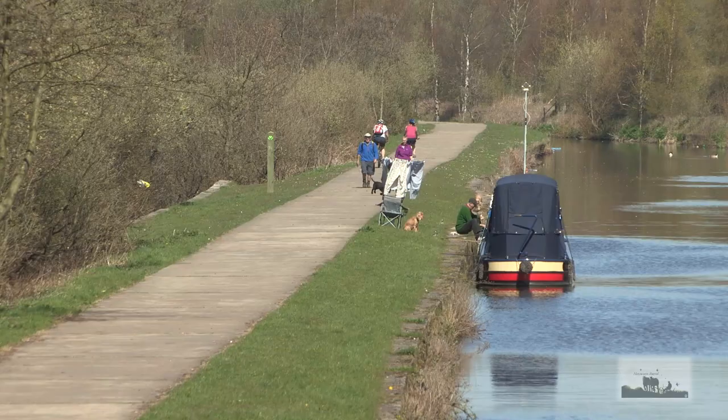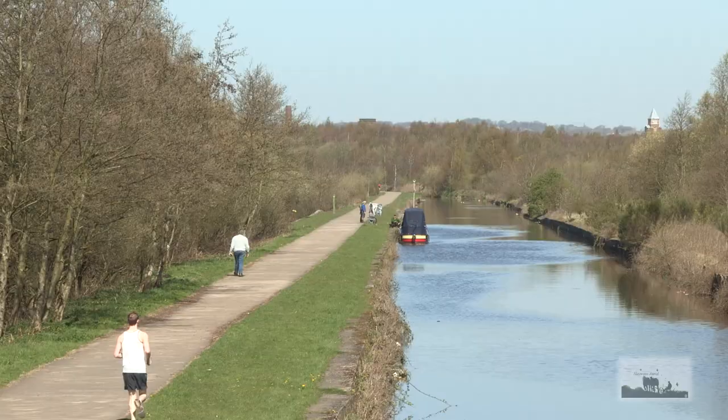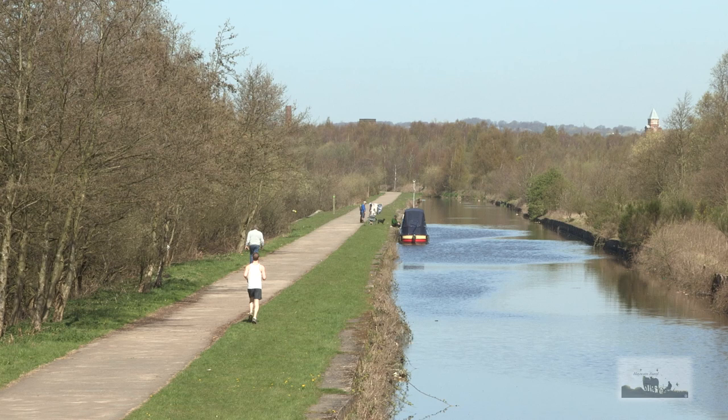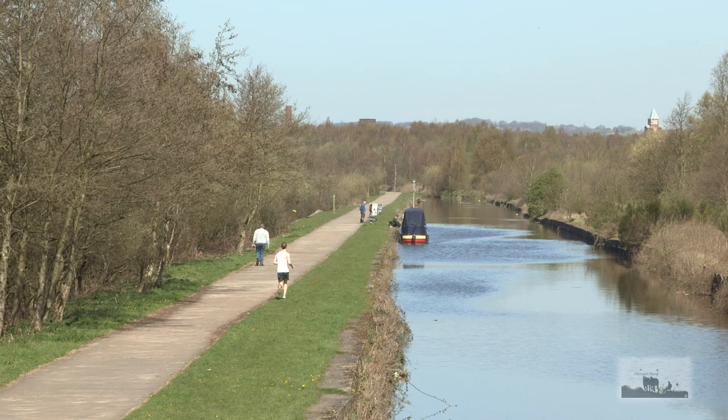The Wigan Flashes local nature reserve is divided at this point by a link from the Leeds and Liverpool Canal to the Bridgewater Canal. Almost everything that can be enjoyed on this reserve is a legacy left from an era of cotton and coal mining, followed by tree planting.